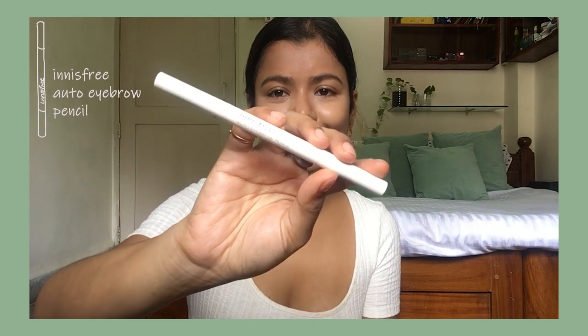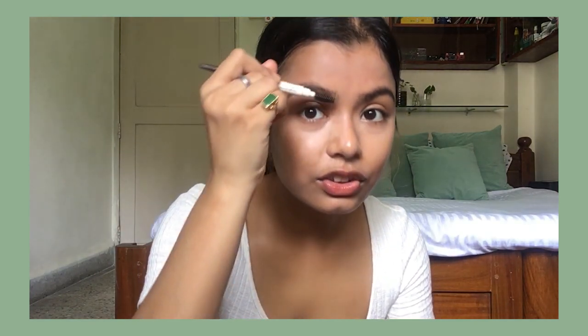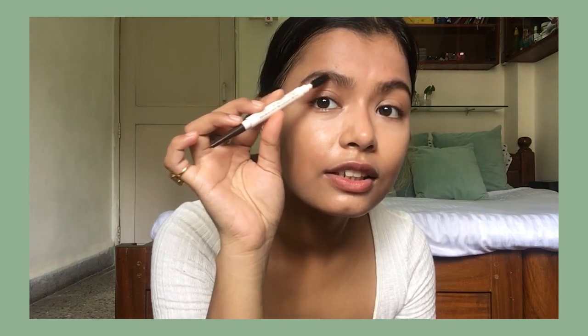Then I'll do my eyebrows. I have been loving this Innisfree Auto Eyebrow Pencil for a few years now. It's really nice — it has a spoolie on one end and the pencil on the other. So I will lightly just brush my eyebrows and then slightly fill in the sparse areas.